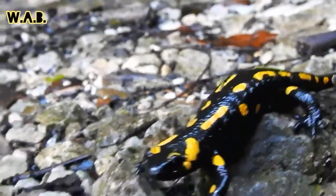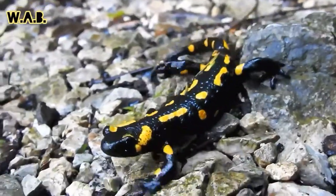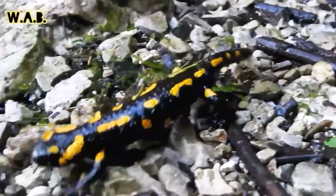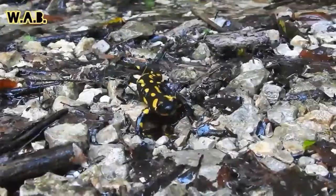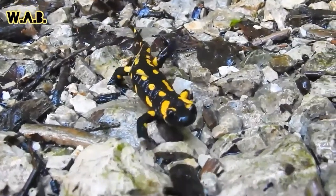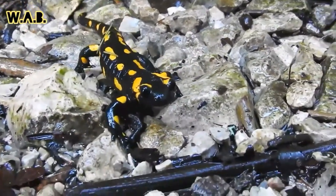They are black with yellow spots or stripes. Some can be nearly completely black, while on others the yellow is dominant. They are most found in cool, wet forests in hilly regions.